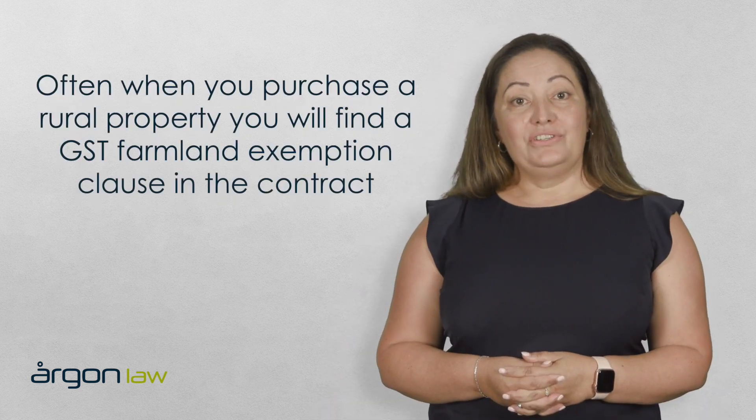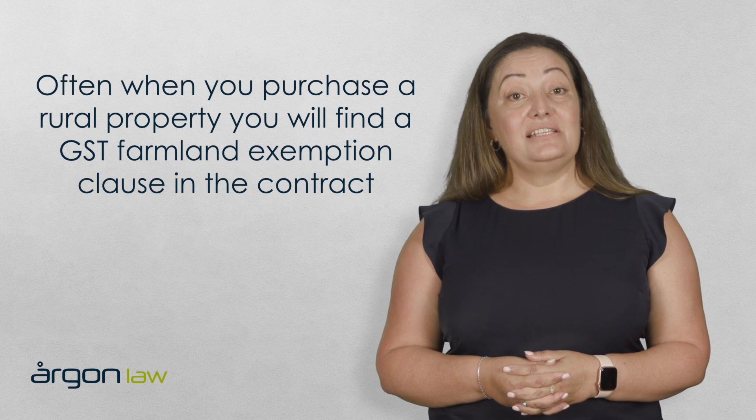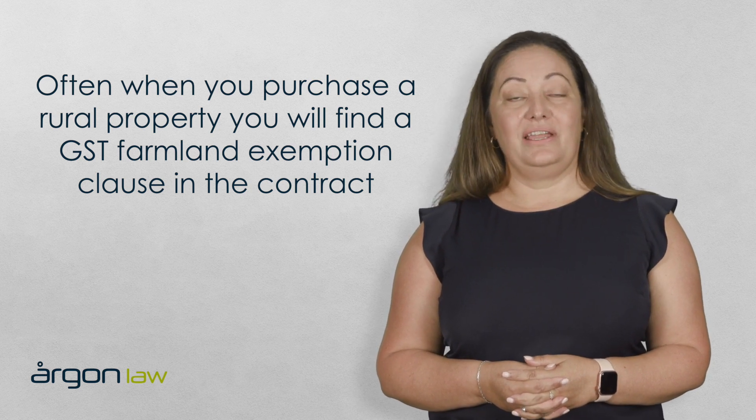The Farmland Exemption has become more relevant in recent years, with many buyers choosing to purchase rural residential blocks. Often when you purchase a rural property, you will find a GST Farmland Exemption clause in the contract.